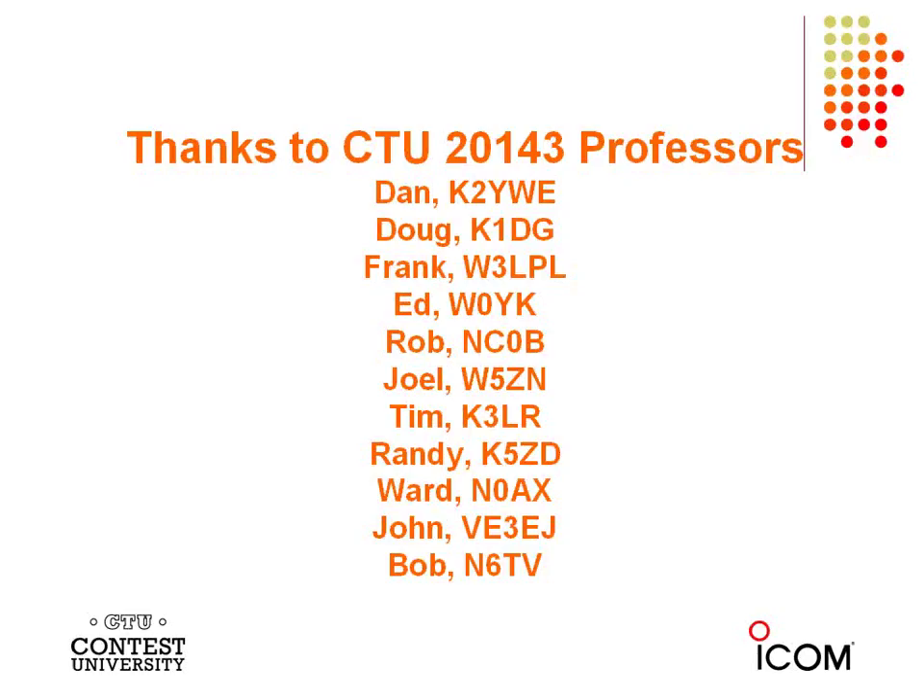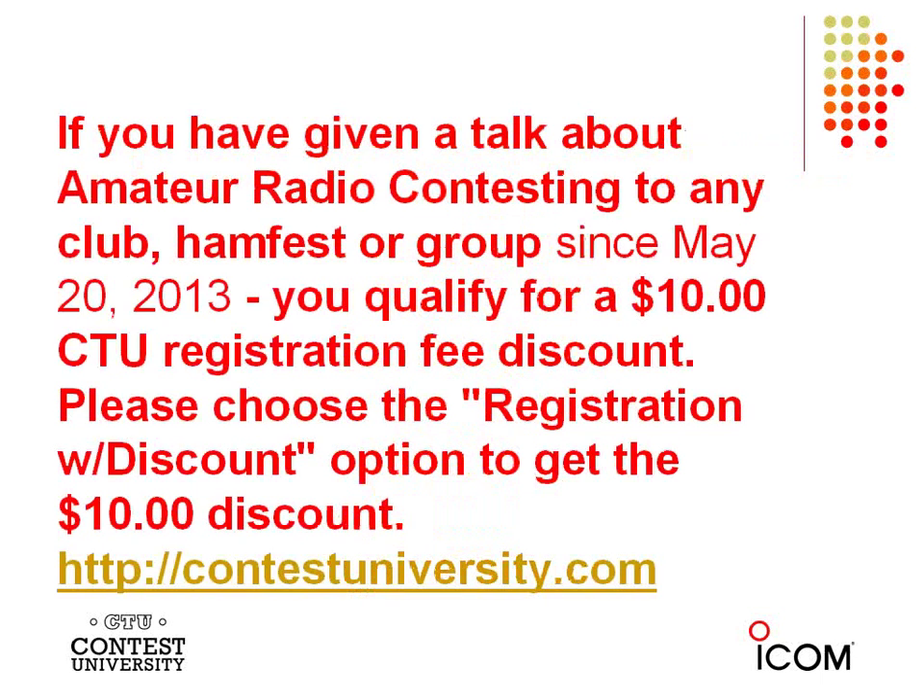Rob Sherwood NC0B will give his latest talk on the state of radio technology and new radios over the past year. Joel W5ZN will talk about VHF contesting. Randy K5ZD, one of our most requested presenters and co-chair of WRTC 2014, has two talks. Ward Silver N0AX returns with hints and kinks. John VE3EJ will discuss feed lines, and Bob N6TV will cover CW Skimmer, the Reverse Beacon Network, and waterfall displays. You can still get a $10 discount if you've given a talk on amateur radio contesting to any club since last Dayton, making registration $75. Visit contestuniversity.com and click on the discount.